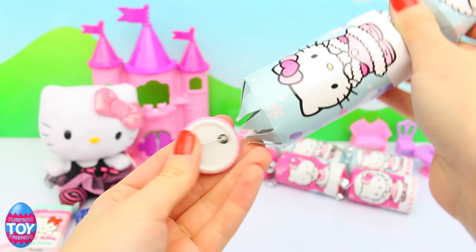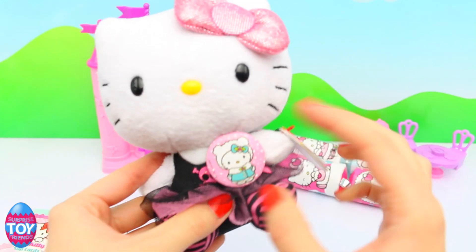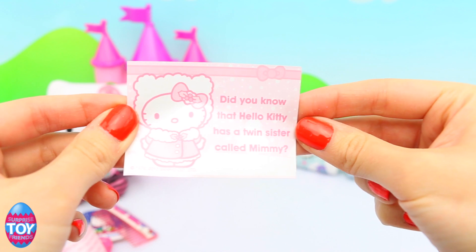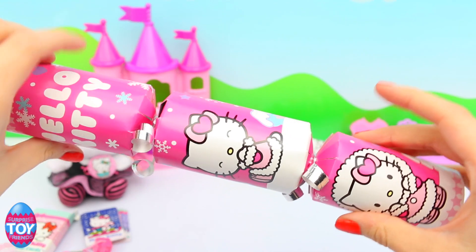Next up we've got a Hello Kitty badge and it's the cute kitty that's all wrapped up for winter. It's pink as well and she's wearing a little blue coat. I'm going to put the badge on our Hello Kitty. And it says, did you know that Hello Kitty has a twin sister? And she is called Mimi.